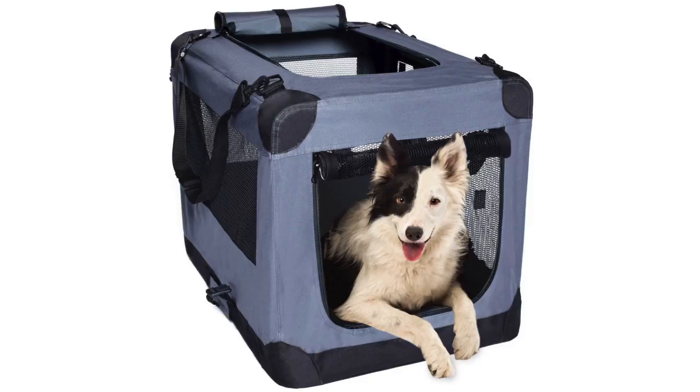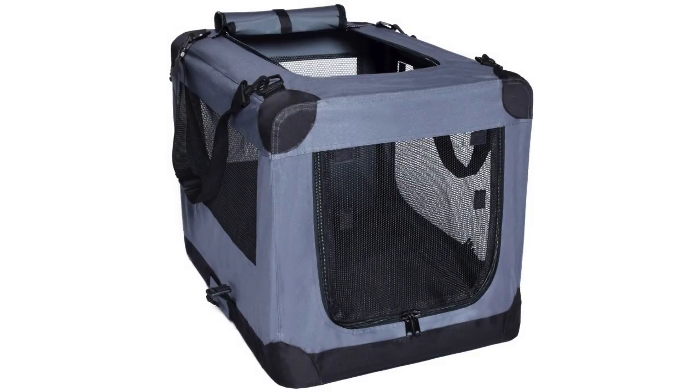The Dog Soft Crate Kennel for Pet Indoor Home has a retail price of $49.99. This item is rated at 4.4 out of 5 stars and comes in 2 different sizes.